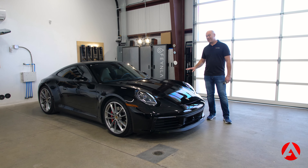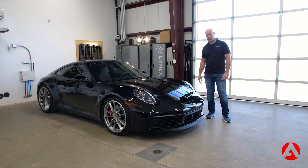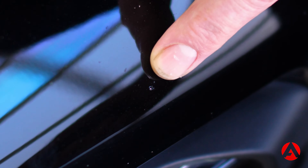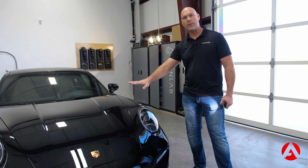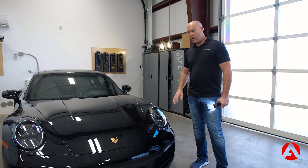Cars like this — this one only has 2,000 miles on it — they do tend to get beat up pretty quick. This one already has a paint chip down here on the bumper, and the paint itself is quite a bit swirled up. We've got a lot of different swirls and minor spider webbing that we need to remove, so we're going to do a full paint correction on this car, just a single stage, just to get the paint looking great.